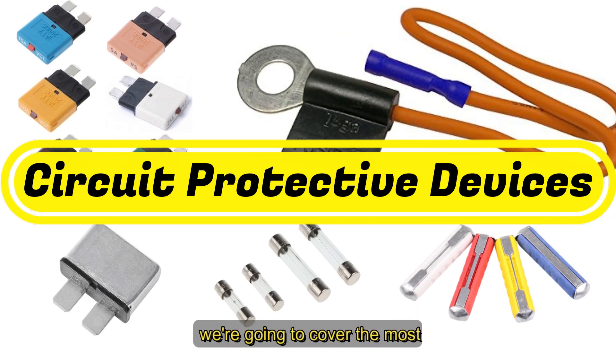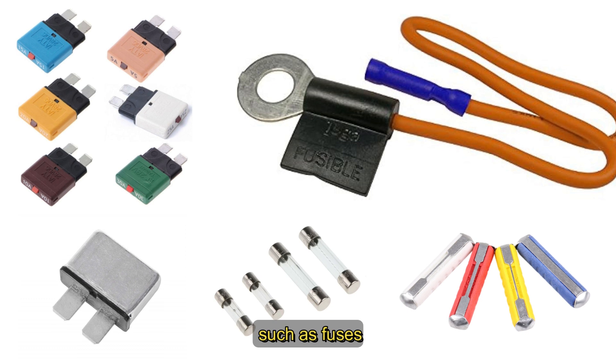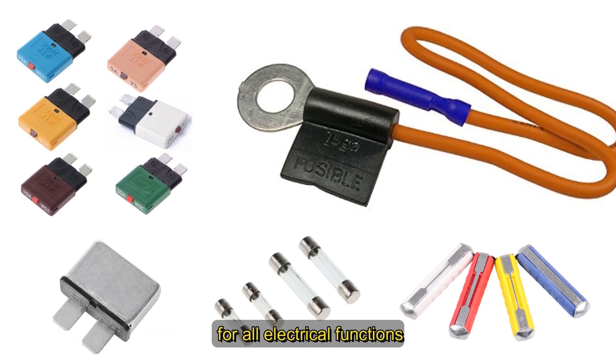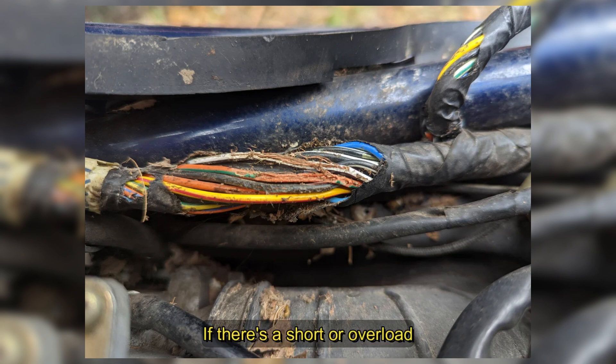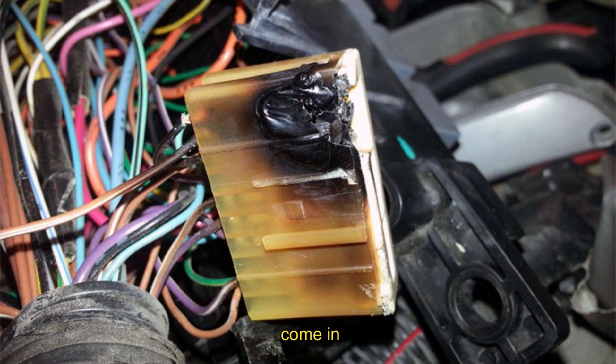Today we're going to cover the most common protective devices you'll see in vehicles, such as fuses, fuse links, maxi fuses, and circuit breakers. Automotive circuits are essential for all electrical functions, but they need protection. If there's a short or overload, wires can heat up, melt insulation, and possibly cause a fire. That's where protective devices like fuses and circuit breakers come in.